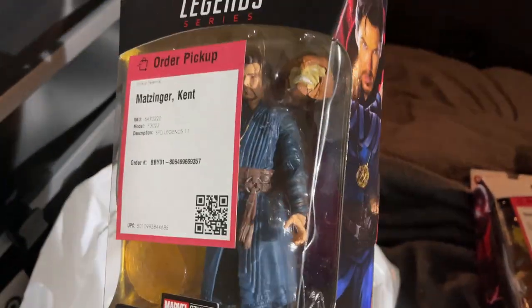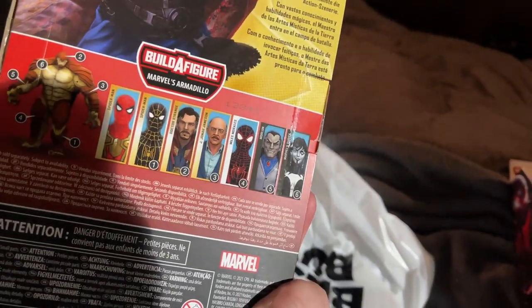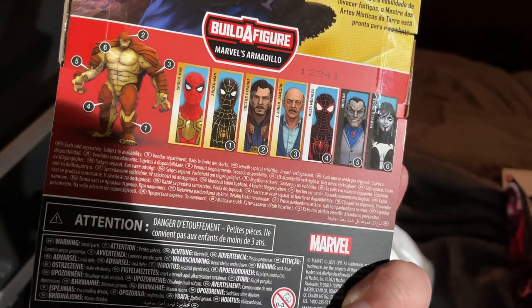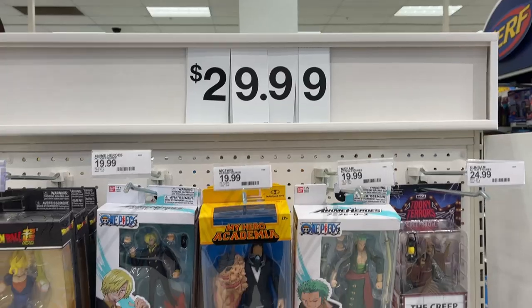We're still looking for both of the Spider-Man figures — J. Jonah and Shriek — so hopefully we'll be able to finish up the rest of the wave. I've also seen them on GameStop's website if you're looking for the wave. We're gonna go check out a Target and see what we can find.